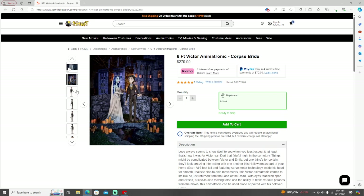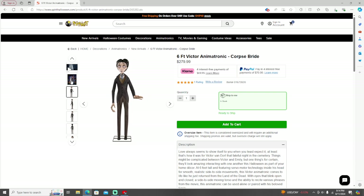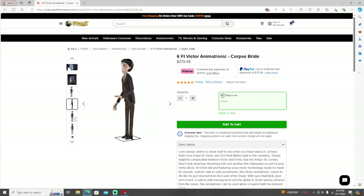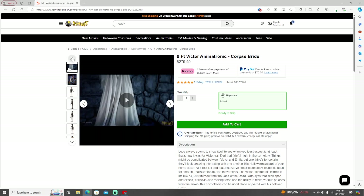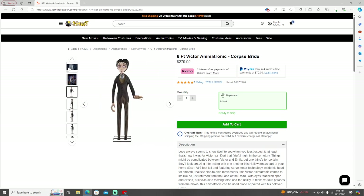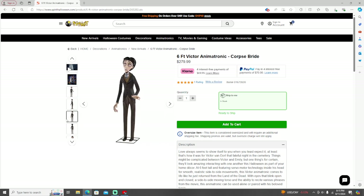These guys look phenomenal — they look like they're straight out of the movie. I didn't see them in person yet, but just by the looks from the pictures they look really good. I don't want to play the video because it could be copyright. What they do is they have a servo motor in their head so they move lifelike, their eyes blink really realistically, and his hand moves.